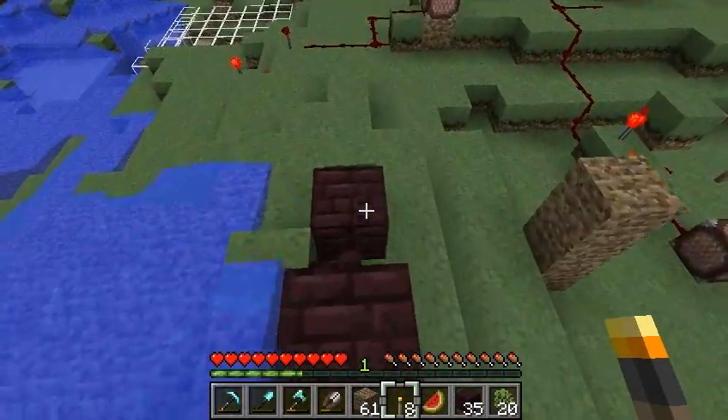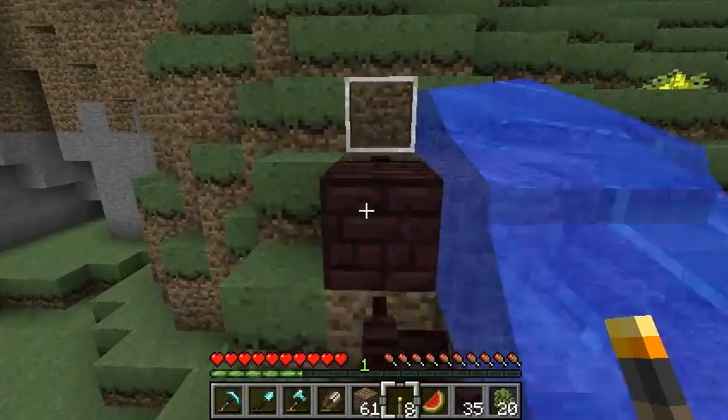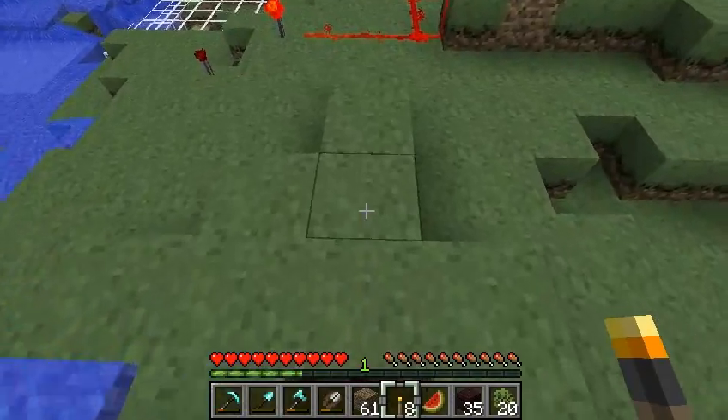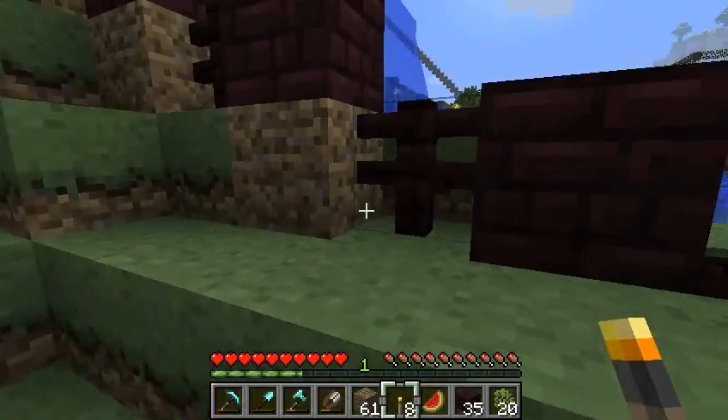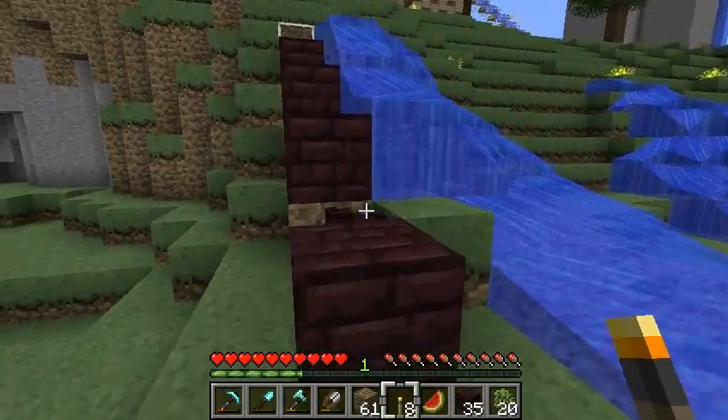Check it out — basically the fence posts act as half slabs, so you can walk right up and down without jumping or anything like that. It just looks very interesting, like that would not be the case otherwise. Anyway, I thought it was nice.